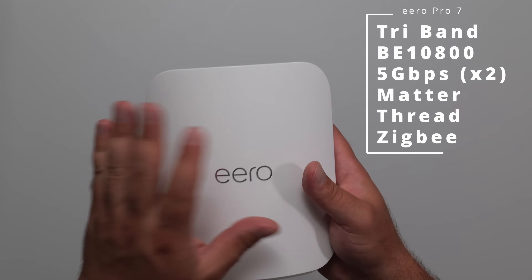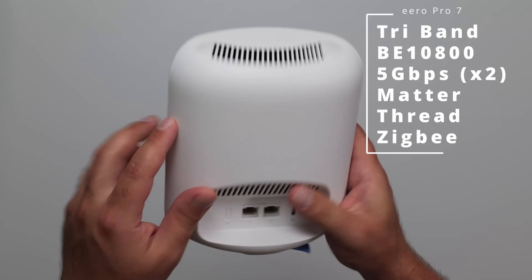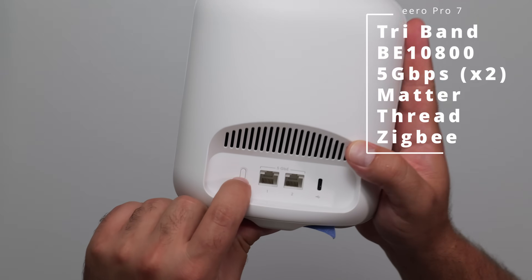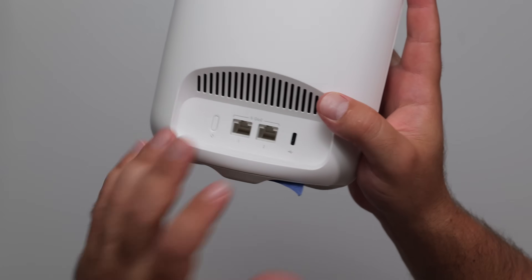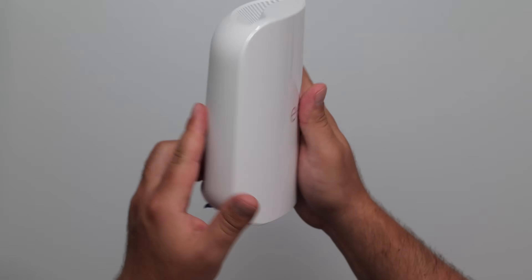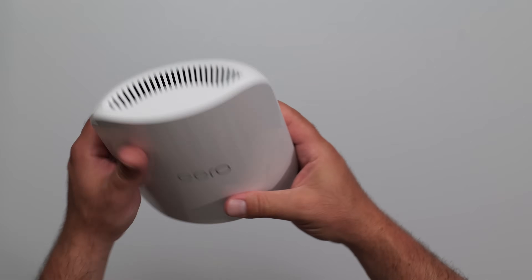Moving on to the Eero Pro 7 — we have a glossy white front, matte white back, with vents on the top, back, and bottom. We have a reset button, two 5 gigabit ports, and a USB-C. Eero recommends using the USB-C power supply that it comes with. This does look like a miniature version of the Eero Max 7, which is also a more powerful version of this.